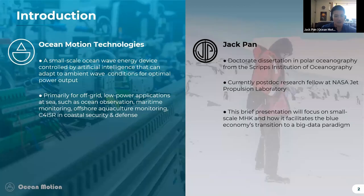I'm with a startup company called Ocean Motion Technologies, and we are fabricating a small-scale modular ocean wave energy device. Most of our commercial partners focus on low-power applications for monitoring in the ocean — data collection for ocean observation, maritime monitoring, offshore aquaculture monitoring, and surveillance for coastal security.